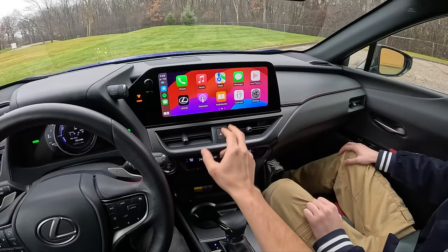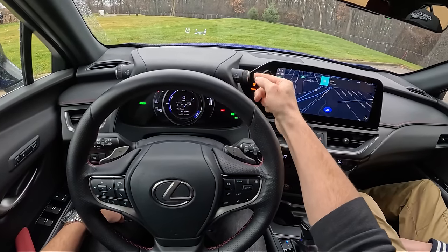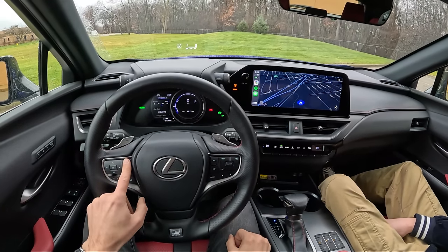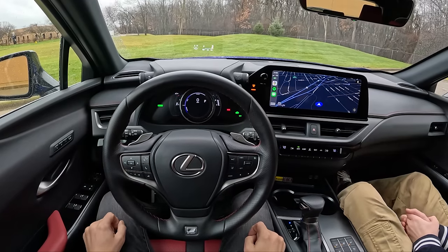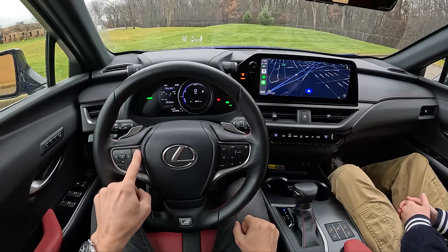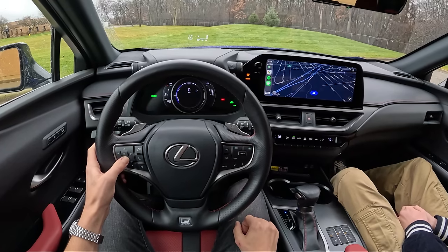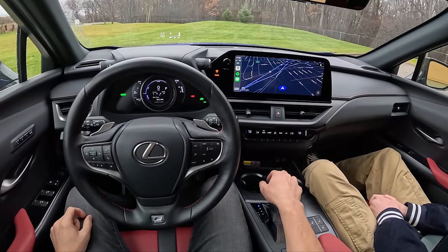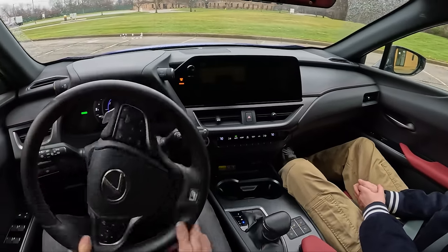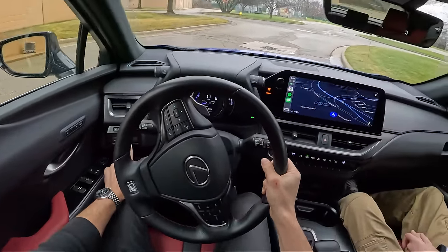We get drive modes: Custom, Sport, Sport Plus, Eco, and Normal. Sport Plus brings up a gauge cluster that looks just like the LFA — and it sweeps dramatically just like on the LFA. That's where your $50,000 goes right there. You also get lots of info displays — fuel economy, tire pressure, a cam screen. There's a full-color head-up display you can toggle on and off with a button. And then there's ASC — Active Sound Control.